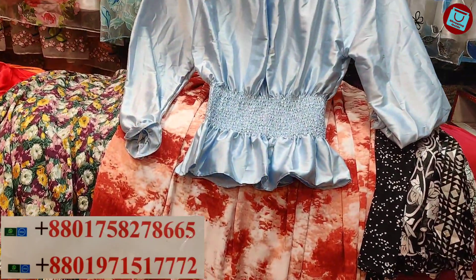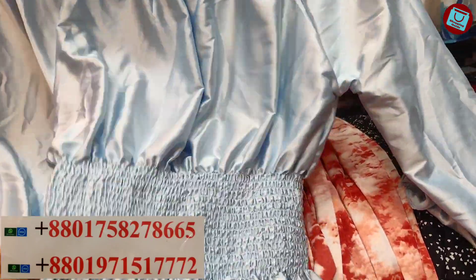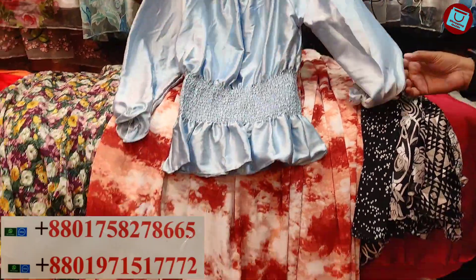It is a top star. The set price is $12, and the price is $10. Next collection, we'll see.